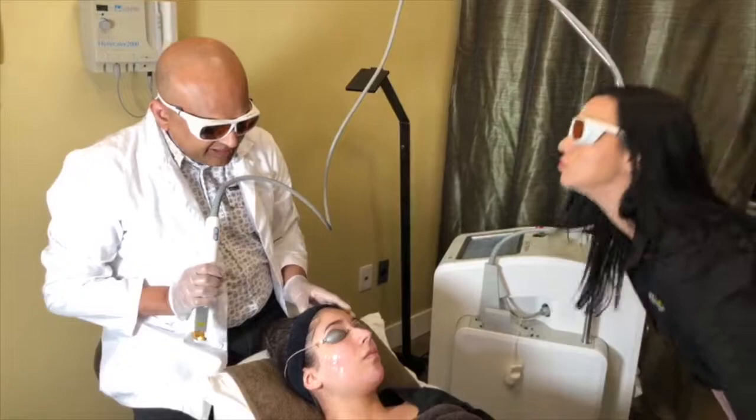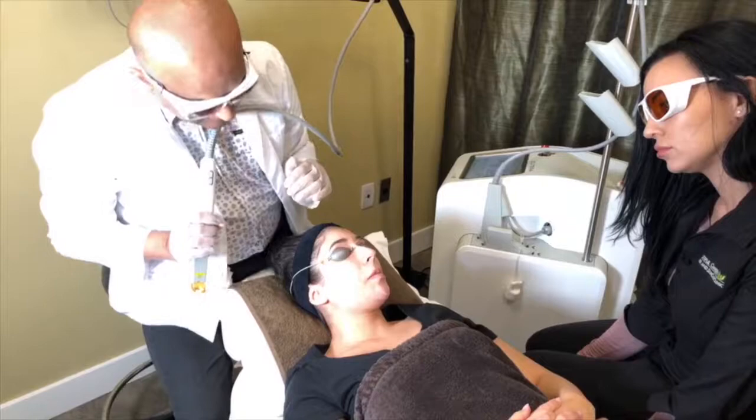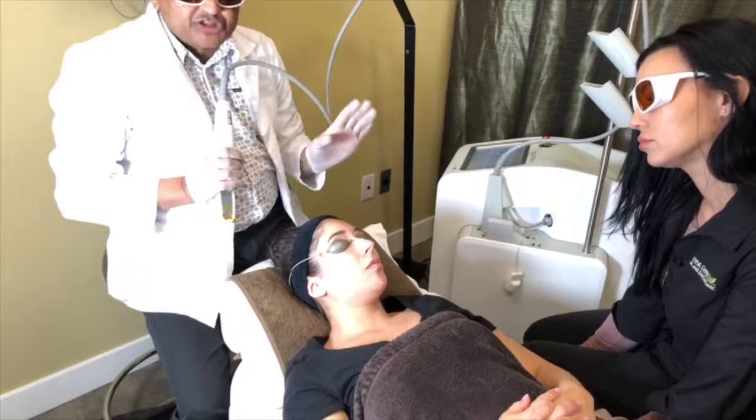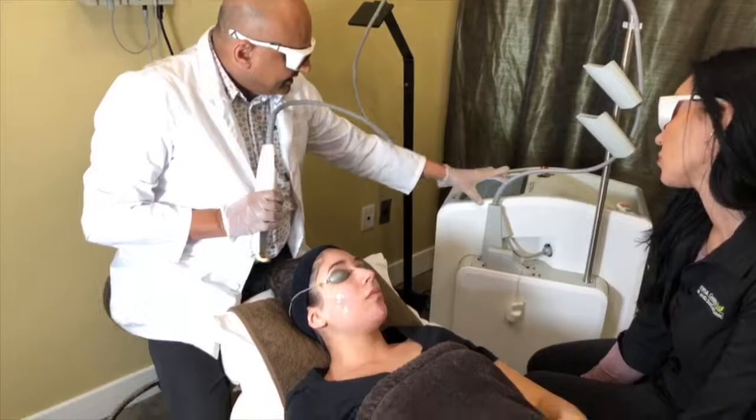We're doing a treatment with the XLV today. You can see there is some redness around the nose, around the cheeks, and around the chin. We're going to use the 532 nanometer wavelength today, though this laser has multiple other wavelengths and treatments it can do as well.